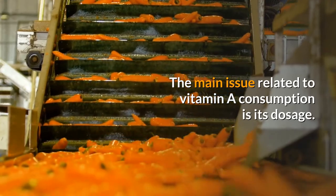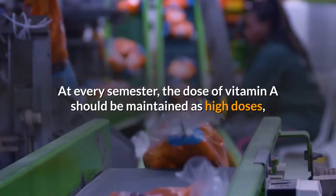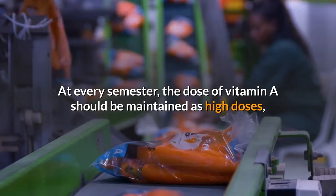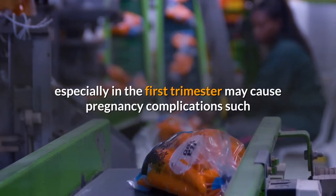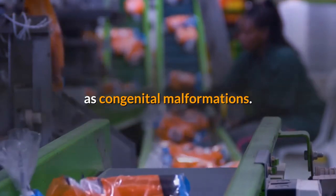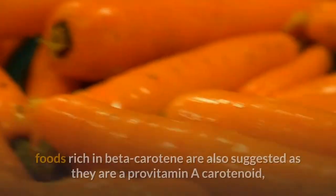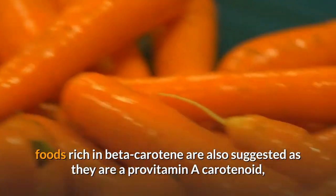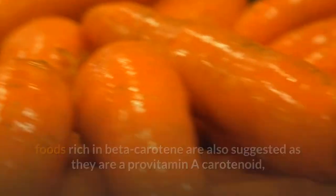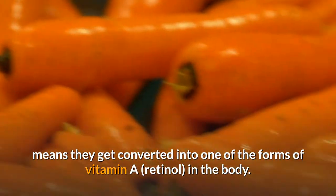The main issue related to vitamin A consumption is its dosage. At every trimester, the dose of vitamin A should be maintained, as high doses — especially in the first trimester — may cause pregnancy complications such as congenital malformations. Take a look at the list of foods which are good sources of vitamin A. Remember, foods rich in beta-carotene are also suggested, as they are a provitamin A carotenoid, meaning they get converted into one of the forms of vitamin A in the body.